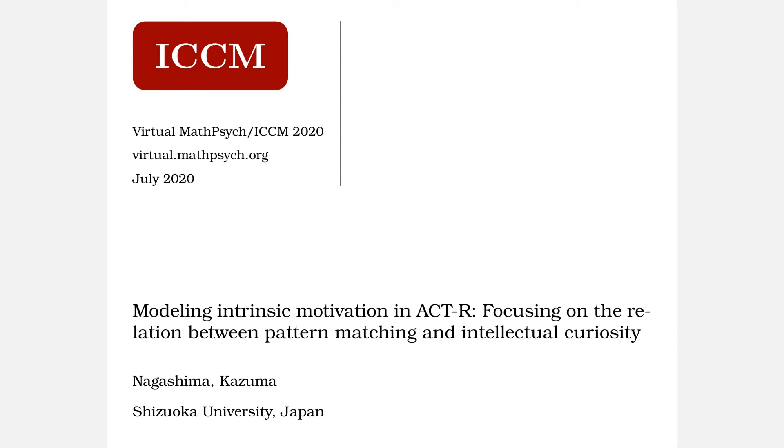Hello, my name is Kazuma Nagashima. This is a pre-college presentation for the 2020 International Conference on Cognitive Modeling. As the title indicates, this presentation proposes a cognitive model of intrinsic motivation using ACT-R, especially focusing on the relationship between pattern matching and intellectual curiosity.